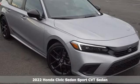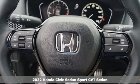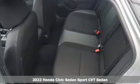Here's a new 2022 Honda Civic Sedan. The energetic Civic makes the destination less important than the journey. Plus, it offers an exciting list of features.